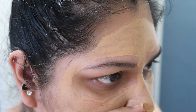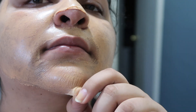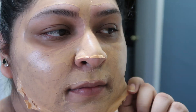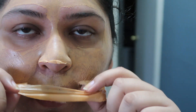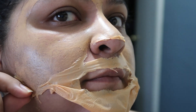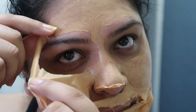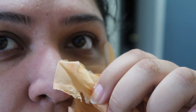Alright guys, the mask is on right now, so I'm going to be peeling it off.